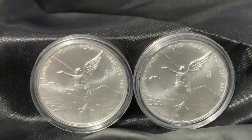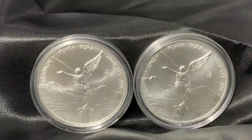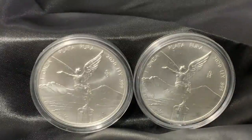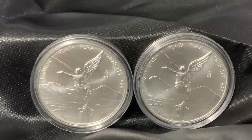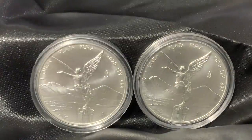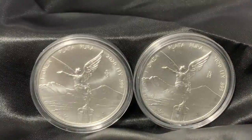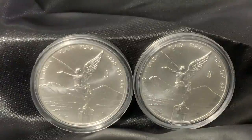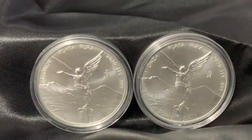That's right — the 2020 Silver Libertads. At least in my possession, I believe I'm the second person in the community, Julian Bullion being the first, to show the 2020 Silver Libertads. We actually got them from the same person.